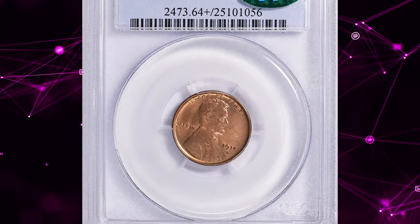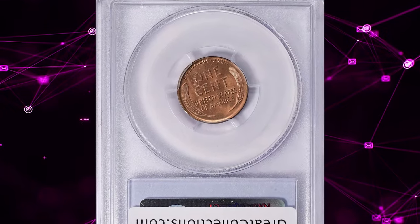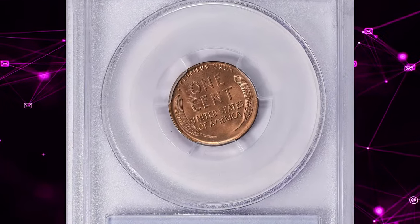Number 3. 1914 D Lincoln cent in mint state 64 red. This one comes with a CAC sticker for premium quality for the issue.